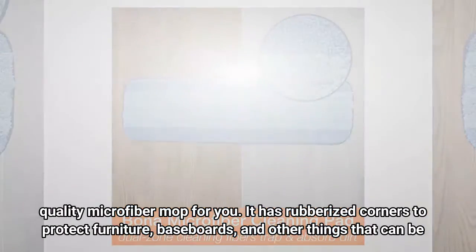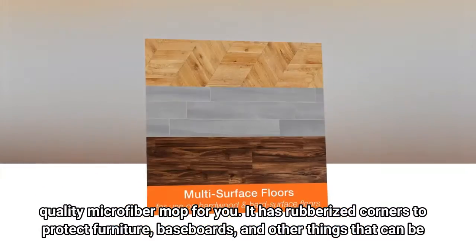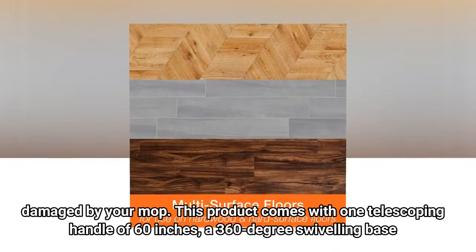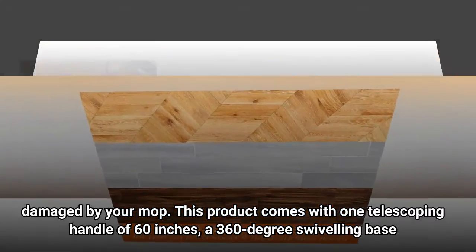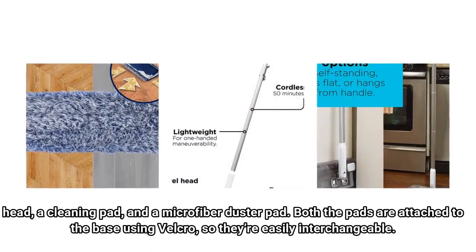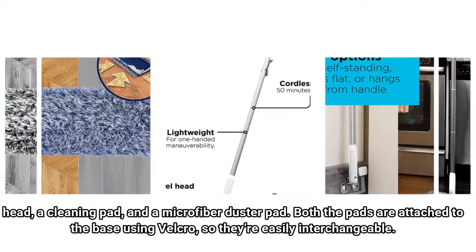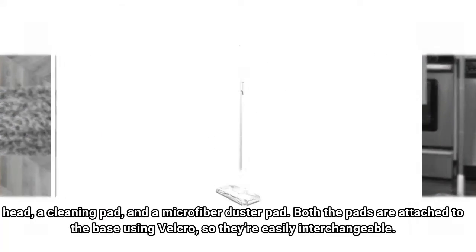It has rubberized corners to protect furniture, baseboards, and other things that can be damaged by your mop. This product comes with one telescoping handle of 60 inches, a 360-degree swiveling base head, a cleaning pad, and a microfiber duster pad. Both the pads are attached to the base using Velcro, so they're easily interchangeable.